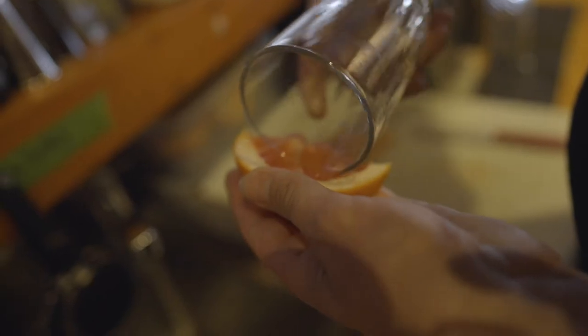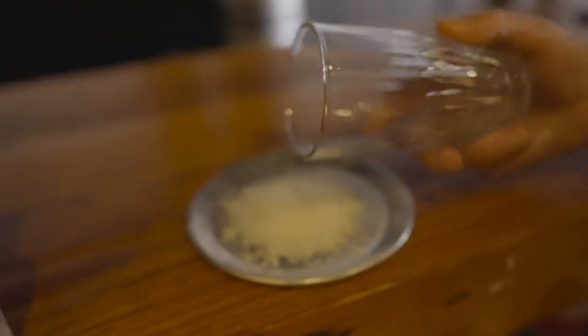Hey guys, my name is Nick Reed. I'm one of the co-founders of Tequila Tromba and we're filming today from El Gayo Tonero in Guadalajara, Mexico. We've spent a lot of time in Mexico — I've lived here on and off the last 15 years.